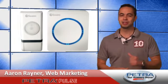Here with great new products on the Petro website, I'm Aaron Raynor. The Swan Wireless Door Chime with Backlit Design, Petro Part number 214137, comes with 32 different melodies to choose from.